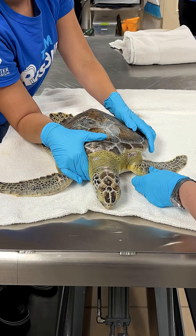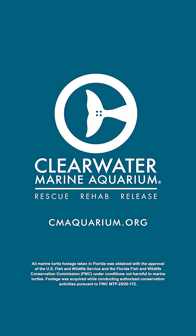To find out more about our sea turtles and what we do at Clearwater Marine Aquarium, go to our website at cmaquarium.org.